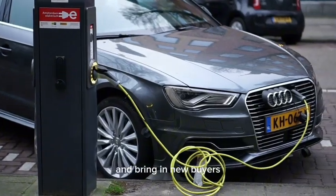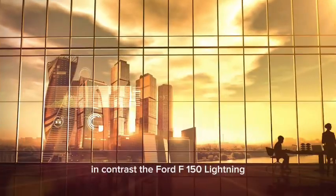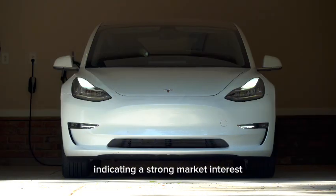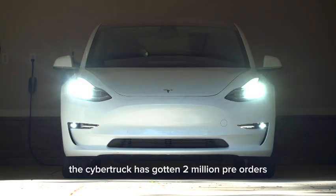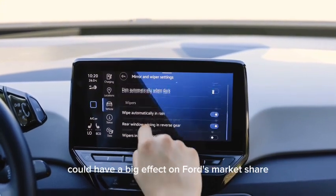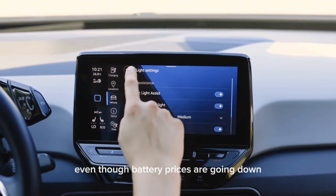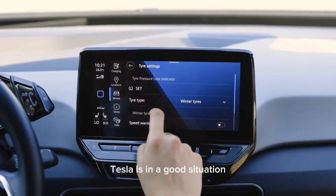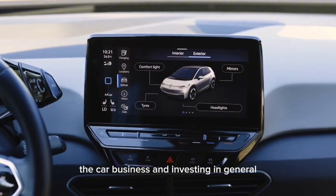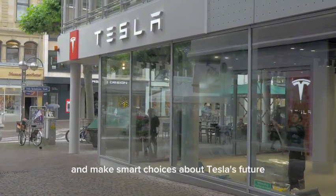This could increase customer loyalty and bring in new buyers who previously thought Tesla vehicles were out of their price range. In contrast, the Ford F-150 Lightning, another electric marvel, has gotten a lot of pre-orders, indicating strong market interest. Even though the Cybertruck has gotten 2 million pre-orders, it's estimated that only a small portion will actually be delivered, but even a small increase in sales could have a big effect on Ford's market share. The real question is whether Tesla can keep its prices low, even as battery prices are going down and new products are coming out quickly. Tesla is in a good position for what could be the biggest truck battle in the history of cars.